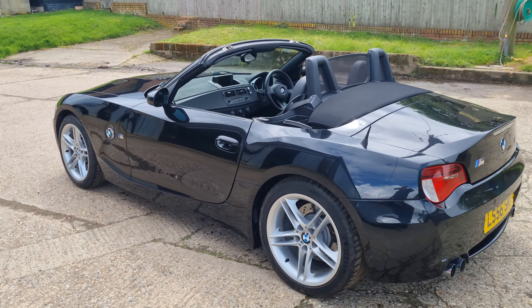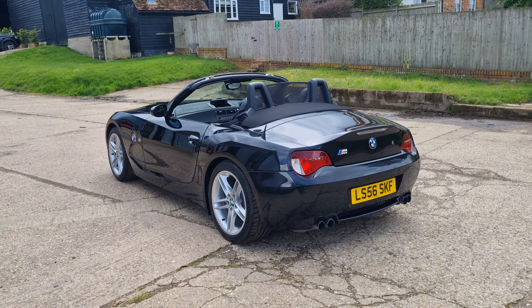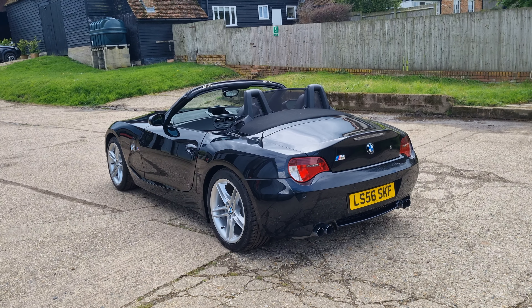This will be on sale very soon at oldcolonelcars.co.uk. Price will be £21,995 — that's 49,000 miles.